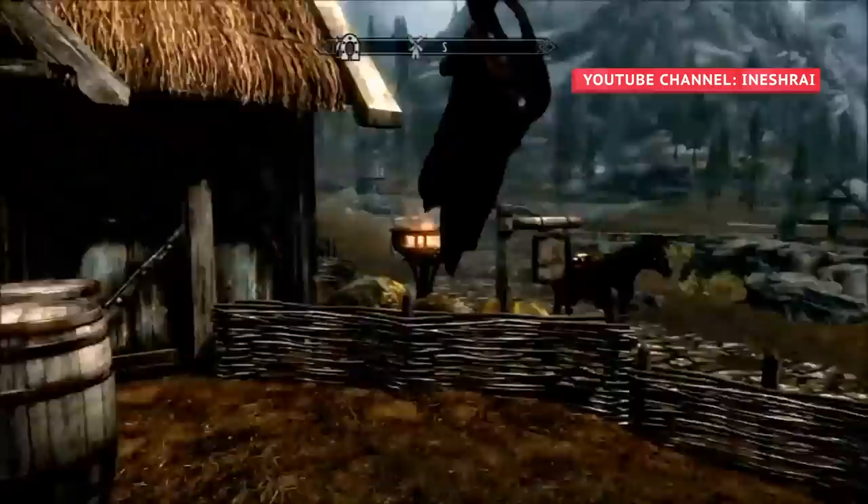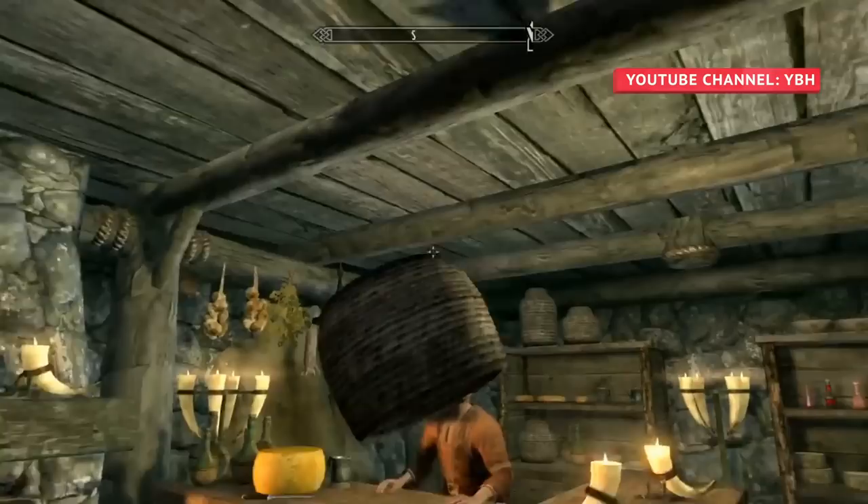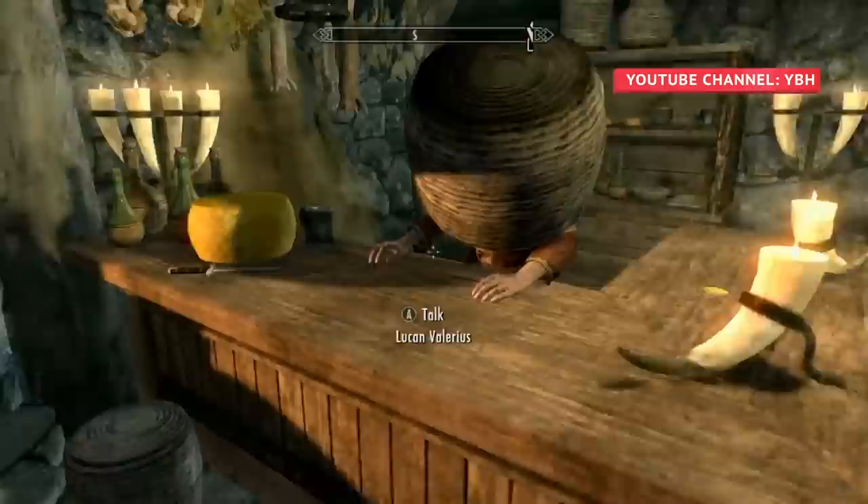But if the Dragonborn is unable to find a suitable place, there is another way to exploit Skyrim's physics to steal in plain sight. A bucket or large enough pot can be carefully placed on the heads of shop owners so that you can rob their stores without them seeing a thing.